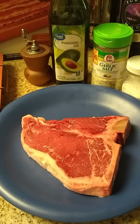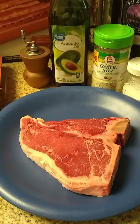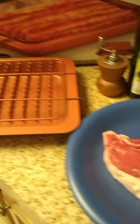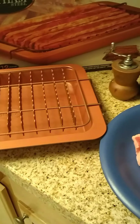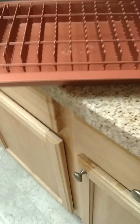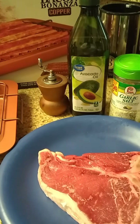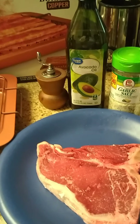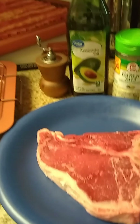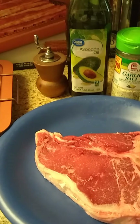I use avocado oil because of its high smoking index. After browning, I place it on the Gotham baking cooker, in a 450 oven for about 10 minutes. I will be observing each moment of the cooking.